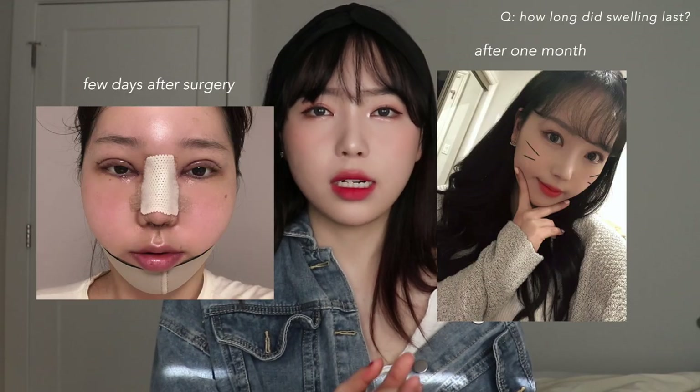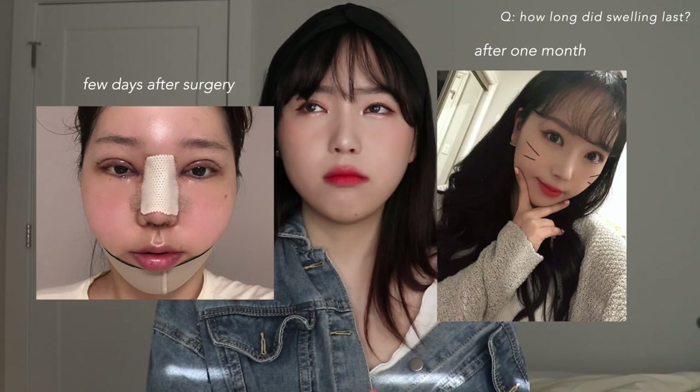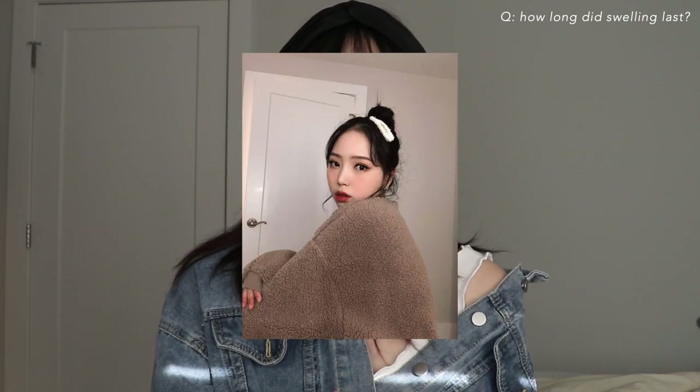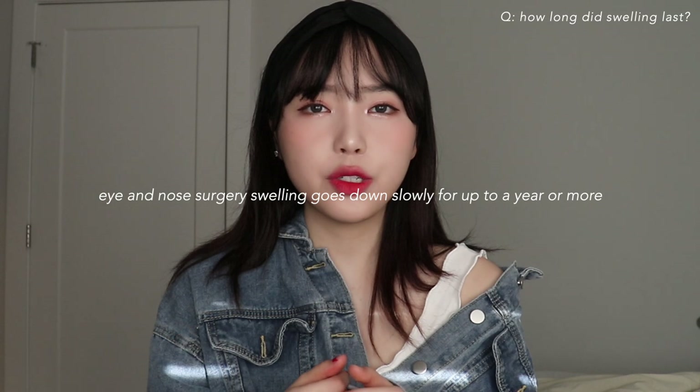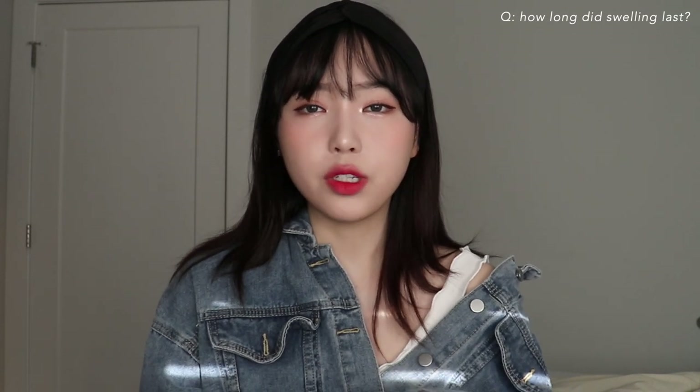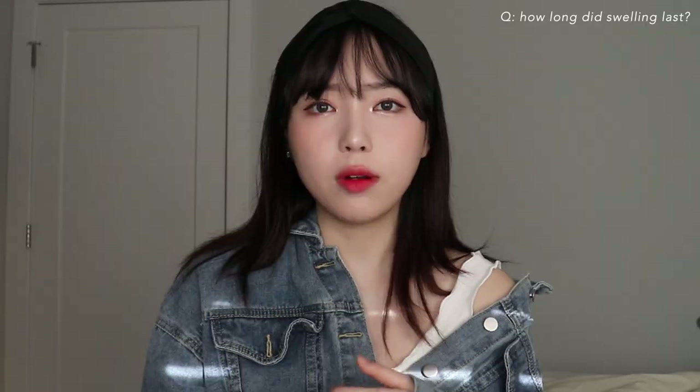For me the major swelling lasted a month, but I did not look quite normal even after a month. After three months is when you start looking normal — though swelling is different for everyone, and I did get a lot of procedures at once. Swelling for nose and eye surgery goes down over a whole year; even eight months after surgery the swelling is still going down.